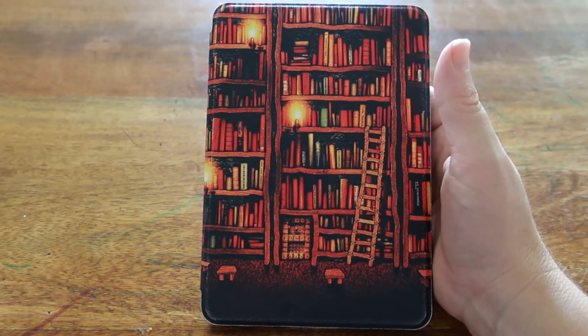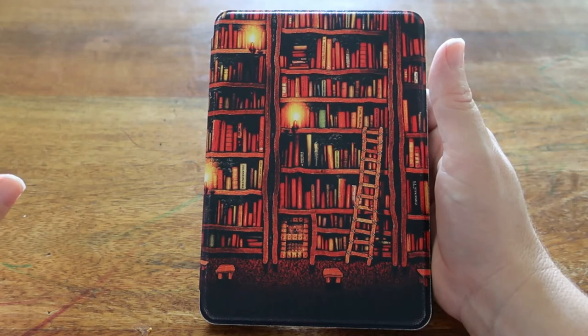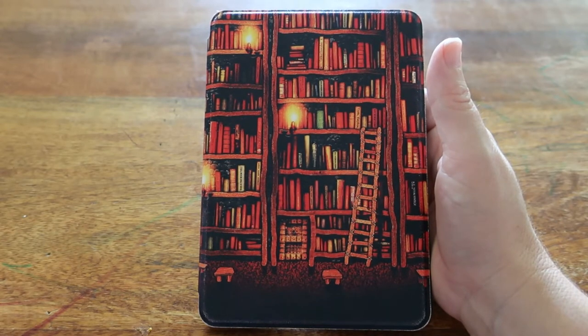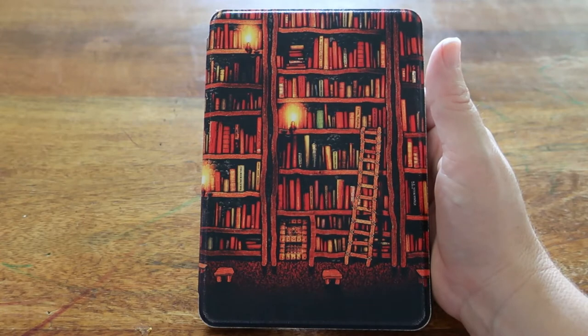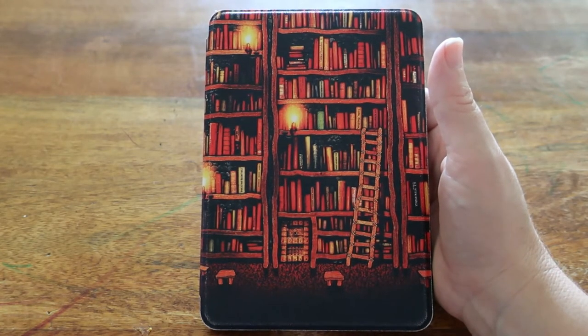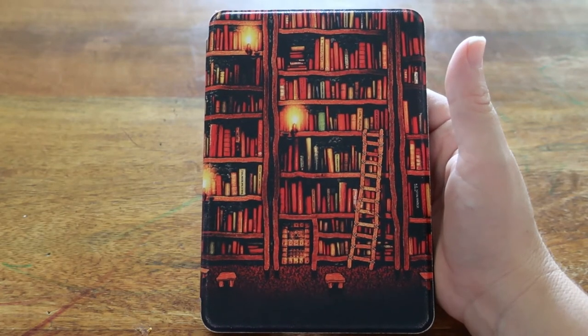It also has a black and white screen, which is useful for extending battery life but not great for photos or art. It also doesn't accept graphic novel formats with the extensions .CBZ or .CBR, which is another negative since I quite enjoy graphic novels. New releases in the Kindle store can also be quite expensive — up to $25 or $30, the same price as a physical book in Australia.